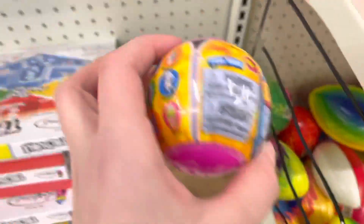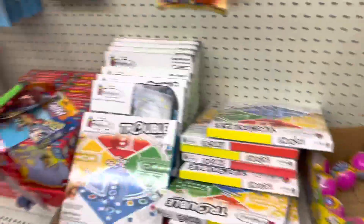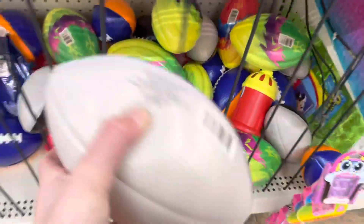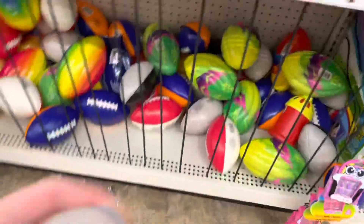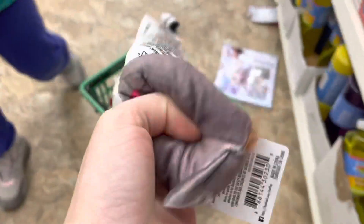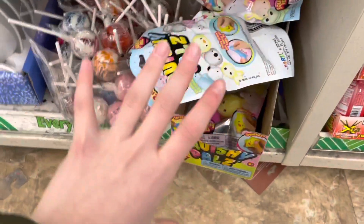Blind ball surprise packs — these are literally emojis! I think I'm gonna get two because they're one for a buck, so that's a pretty good deal. There's also a fake play phone — that is so cool. A bunch of foam — wait, this is actually squishy! Oh, isn't this the Eeyore from Winnie the Pooh? It's so squishy!